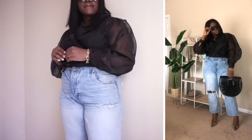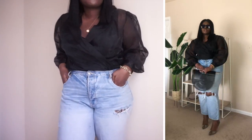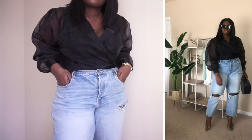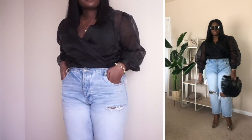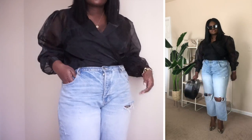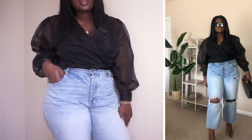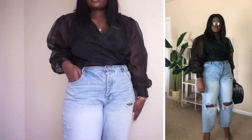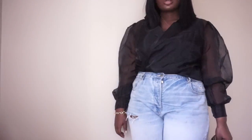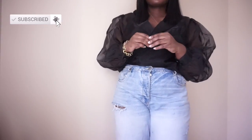I would wear this look to brunch — whenever social distancing ends, I would rock this look to brunch. I would wear it to church, I would wear it to an after hours event, so it's really versatile. Instead of wearing it with pants, I chose to wear it with jeans, and that really helps to counterbalance the dressiness of the top half of this look.